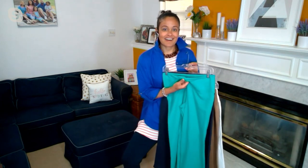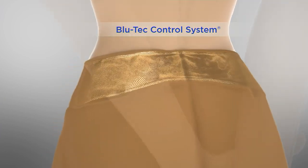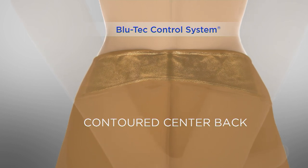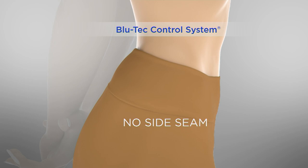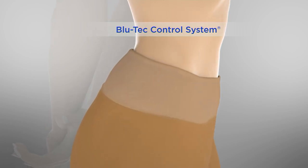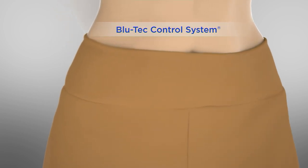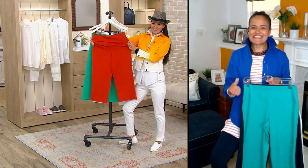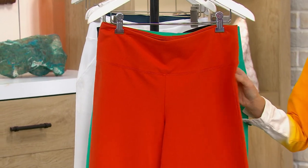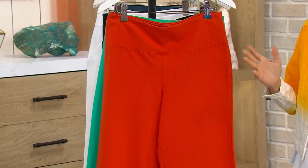Pair that with the tummy control — the Blue Tech control system — that nylon and 16% spandex mesh panel goes 360 degrees, so it's not just in the front, it's contoured in the back as well. There's no gapping, no side seam digging into you — just a wonderful smoothing effect through your midsection that's breathable, especially in the summer. It's comfortable with no pinch points, nothing digging in — you can wear it with anything and everything.